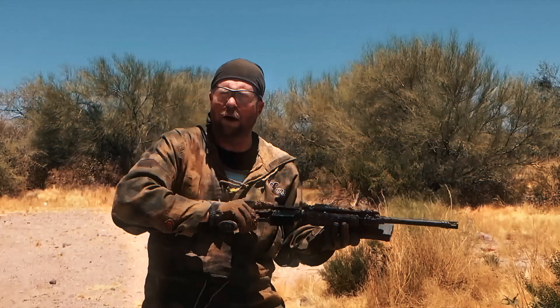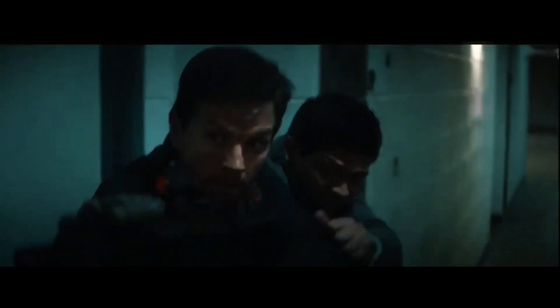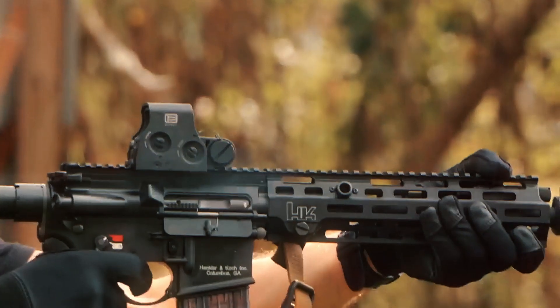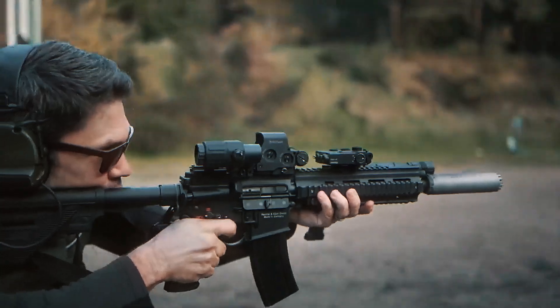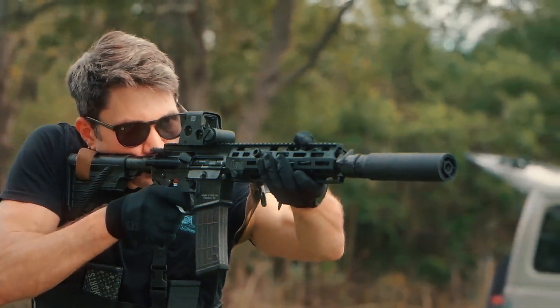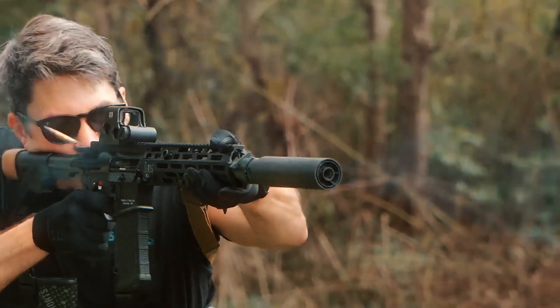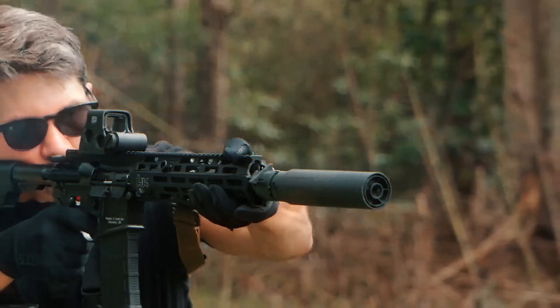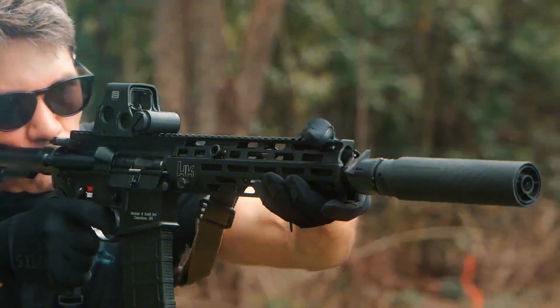So, do you think the HK416 lives up to its reputation as the elite rifle for elite forces? Drop your thoughts in the comments and let us know what you think of the SEALs' weapon of choice. Trivia time! Did you know the HK416 was inspired by the G36, which was also designed by Heckler & Koch? Talk about a legacy of precision and engineering! If you want to learn more about legendary weapons, make sure to subscribe for more stories that explore the tools that changed history!